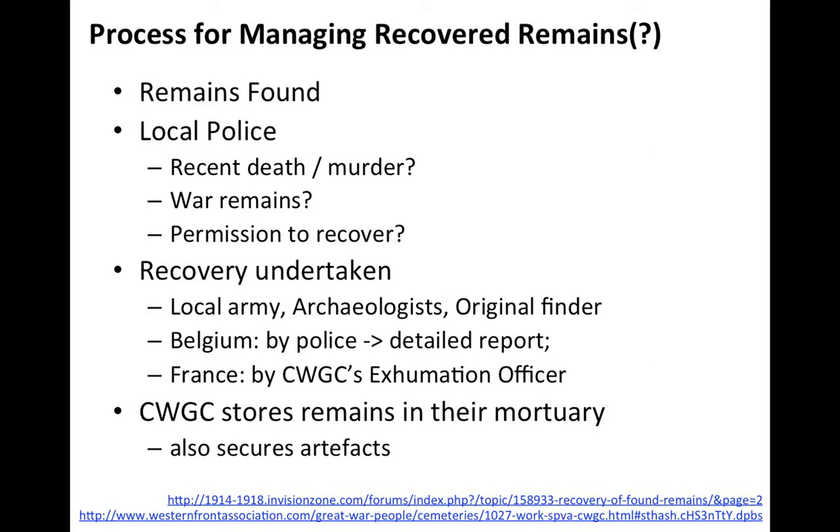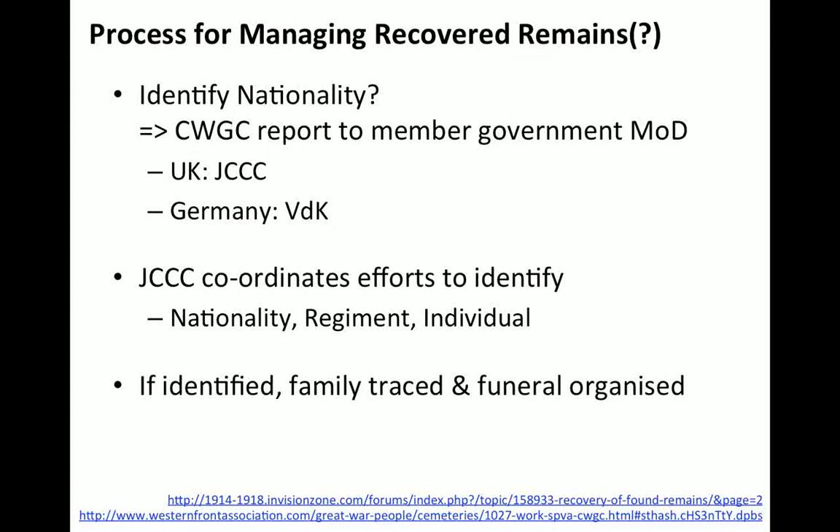The Commonwealth War Graves Commission stores the remains in their mortuary and secures associated artifacts. If the nationality can be identified, the Commission reports the find to the member government's Ministry of Defence — in the UK that is the JCCC, in Germany it is the VDK. The JCCC coordinates efforts to identify the soldier's nationality, regiment, and individual identity. If the individual can be identified, the family are traced and the funeral is organized.